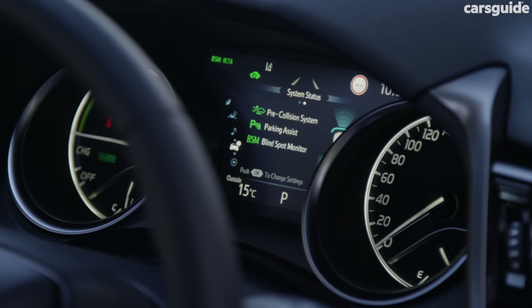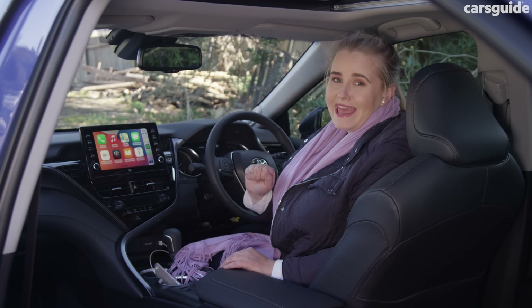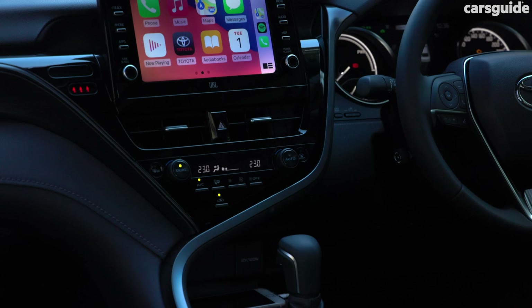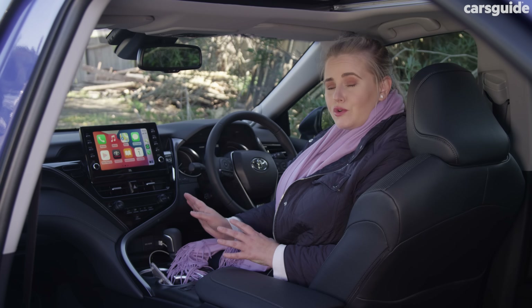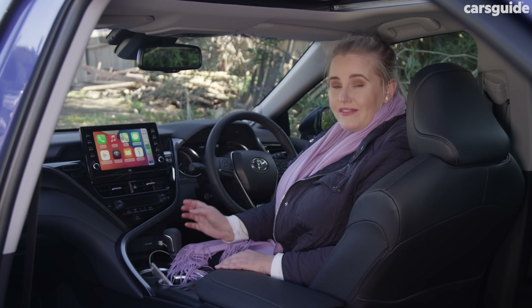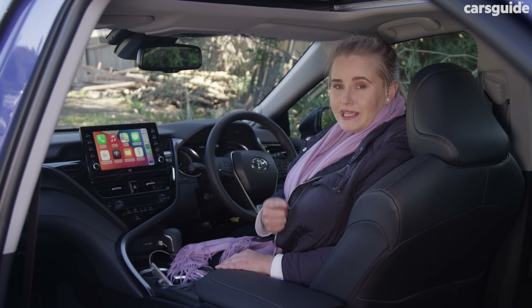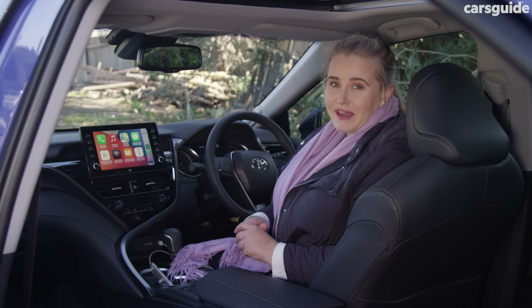The 7-inch digital instrument panel is very easy to read, and I've really enjoyed having the coloured head-up display this week. The charging options throughout are okay but not awesome. You get a single USB-A port up front plus a 12-volt port, and two USB-C ports in the back, but there's no USB-C port up front or a wireless charging pad.